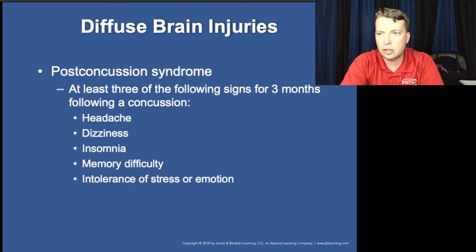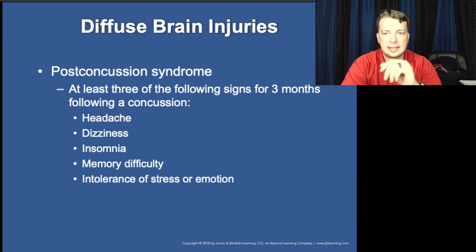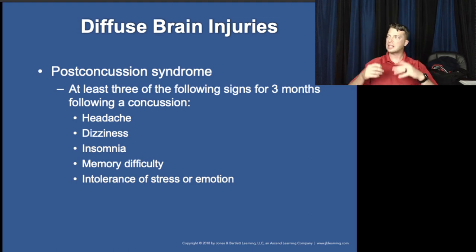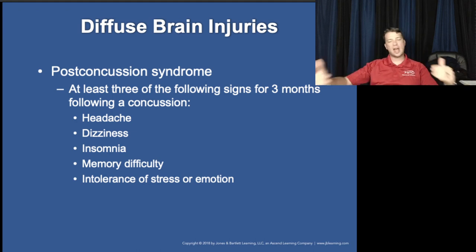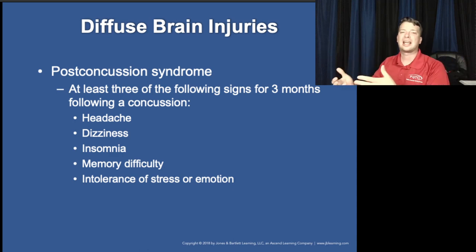Post-concussion syndrome is characterized by at least three of these signs lasting at least three months — though it can last much longer: headaches, dizziness, insomnia, memory difficulty. An interesting one is intolerance of stress or emotion — a sense of being overwhelmed easily and quickly. I've had people report that just driving in heavy traffic became more than they could handle, giving them headaches and confusion that presents a lot like an anxiety attack.